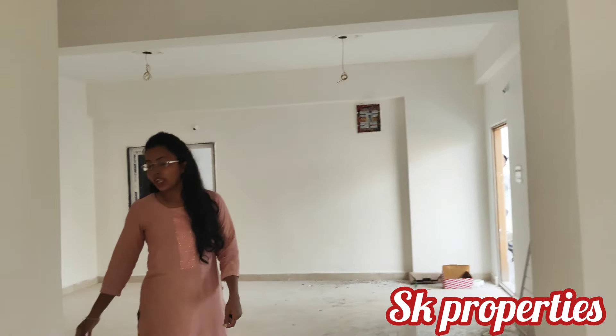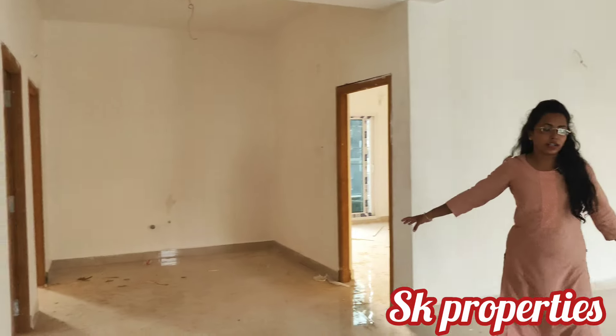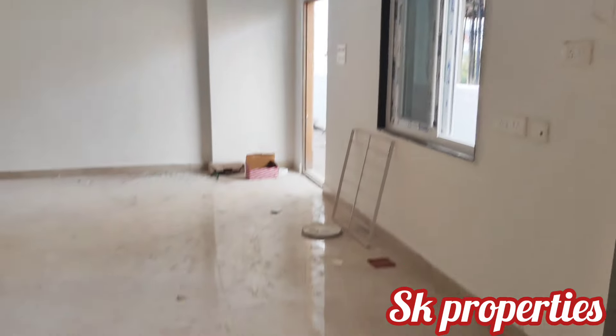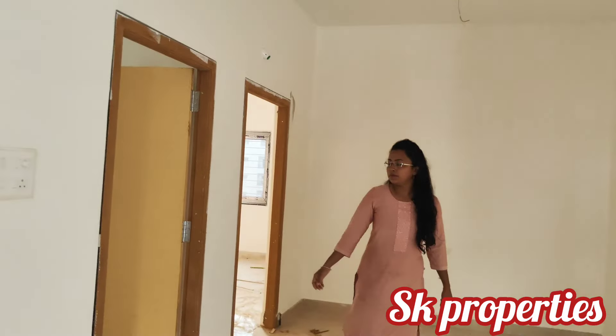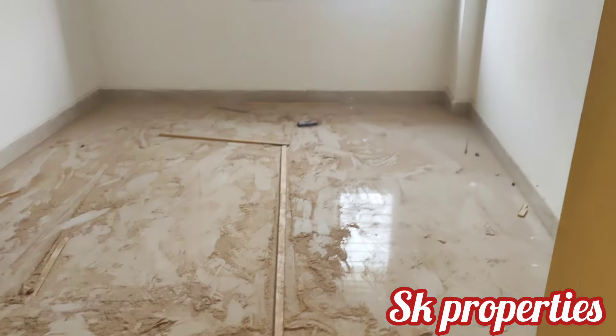We have a decent room with land share and a full home setup. Home loans are available. One of the bedrooms has good ventilation, and there is a lot of room with an attached washroom.